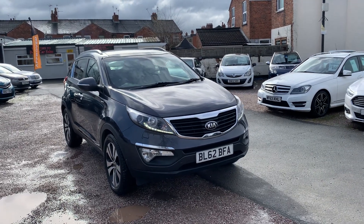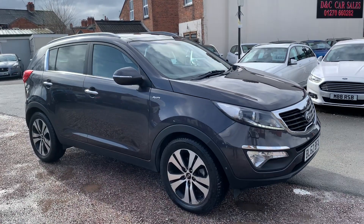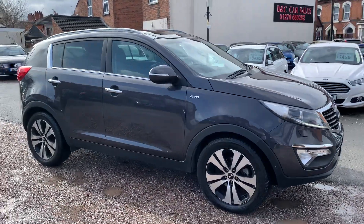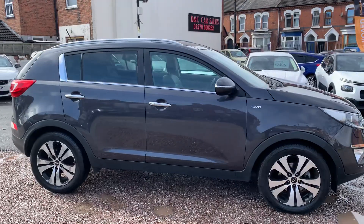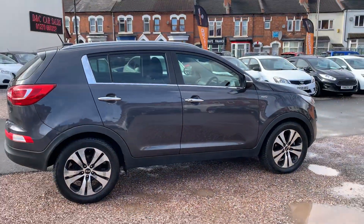Hi, it's Rich at D&C Car Sales in Crewe. I'm just going to do you a quick walk-around video of our Kia Sportage. I've got the car running so you can get a bit of a feel for it, and we'll walk around all the bodywork and show you inside.